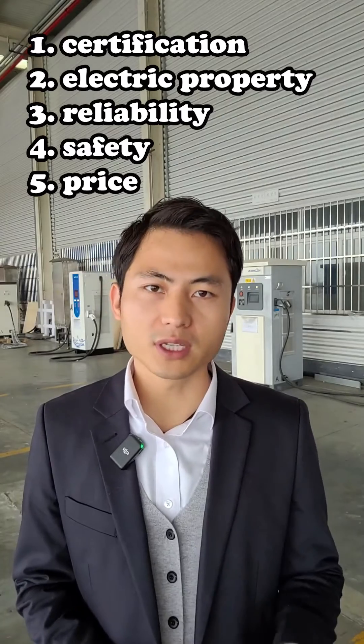Now we're going to compare from certification, electric property, reliability, safety, and price.